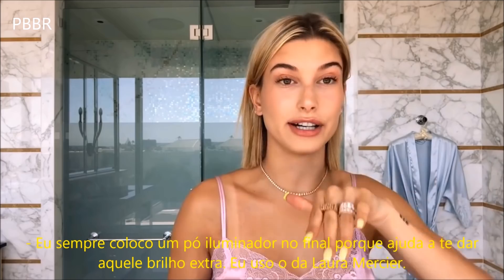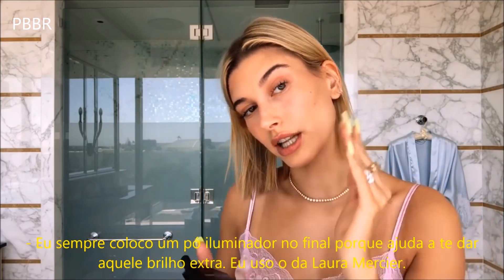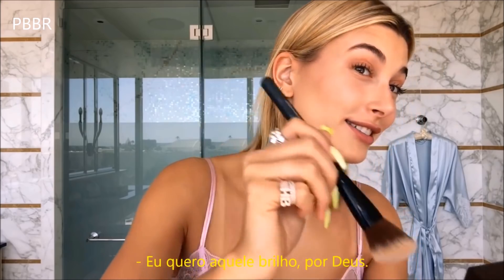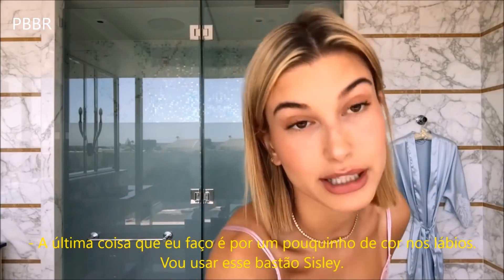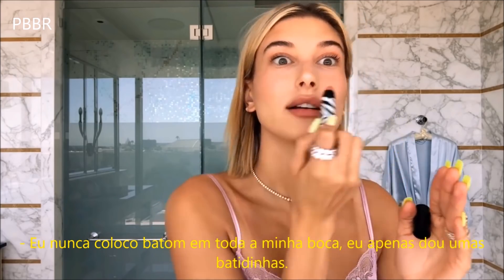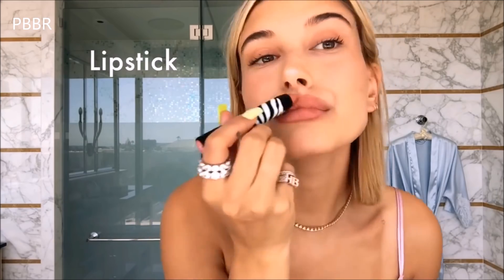I always add a powder highlight at the very end because I think it helps to do that extra glow. I use Laura Mercier — I want that glow for the gods. The last thing that I do is always a little bit of lip color, so I'm going to use this Sisley stick. I usually just kind of tap it on.